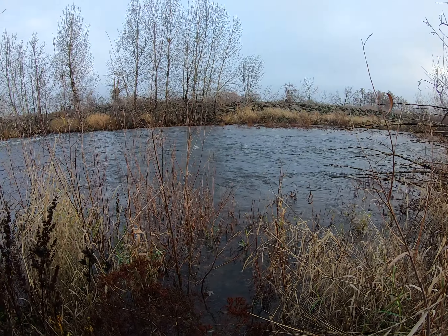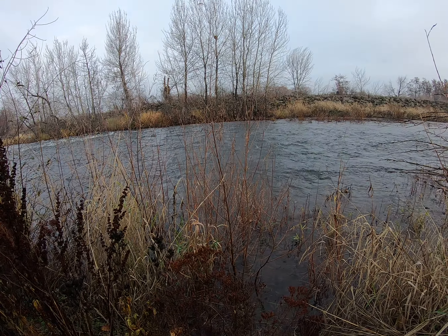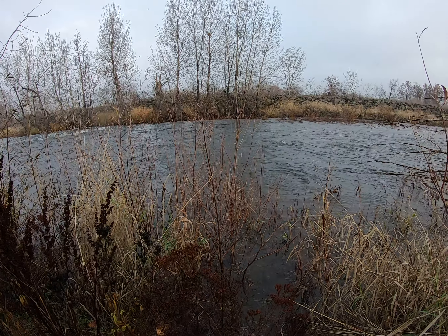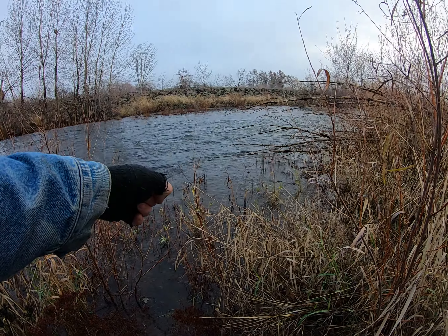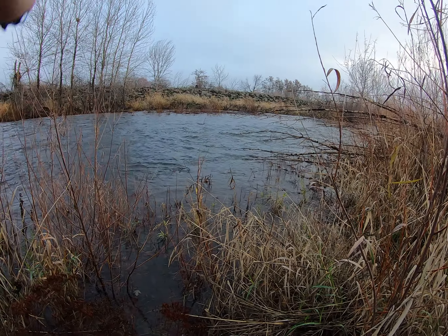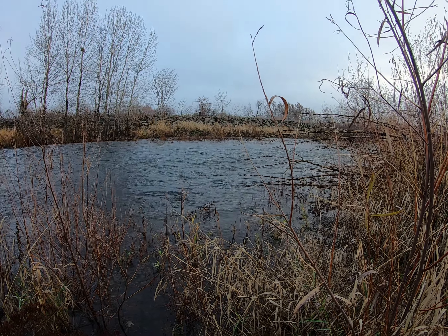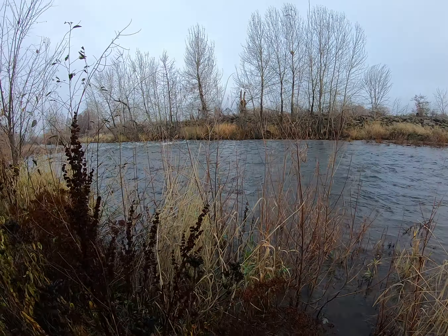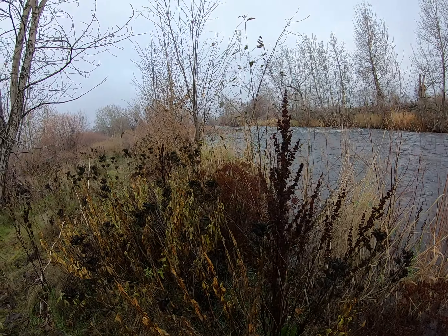Water levels have gone way up since last night. Since I was here it's gone up by about a foot, I'd say. That was all dry — I could walk through there. So yeah, looking pretty good. But anyways, I was working on this over here — I found